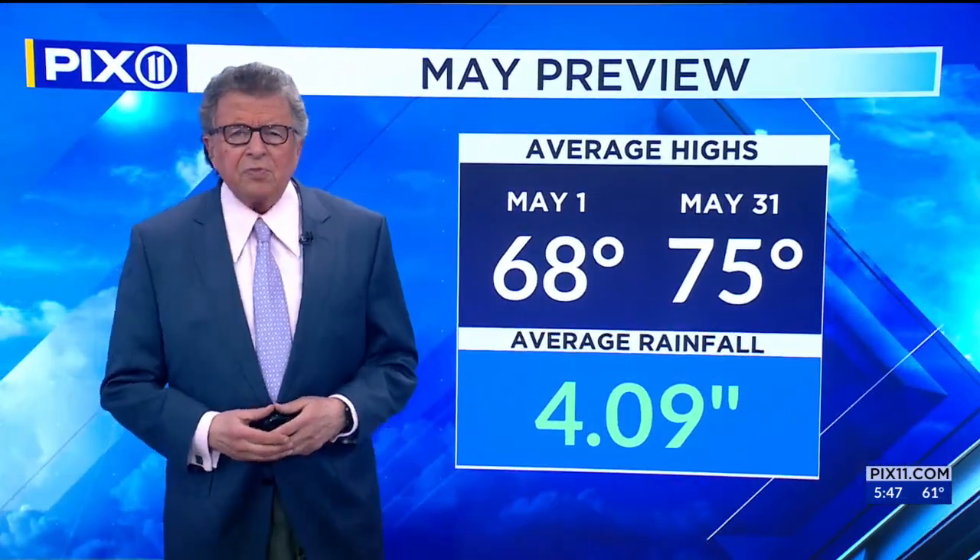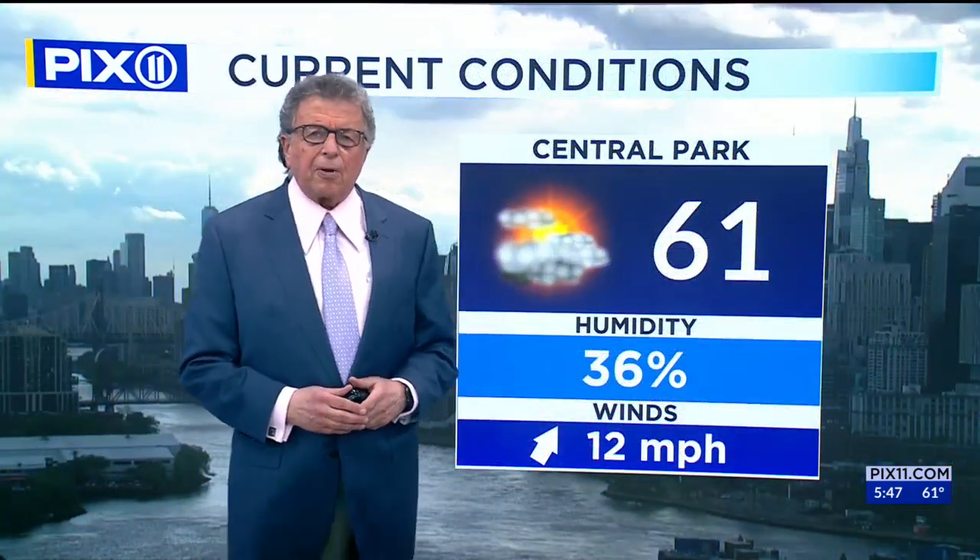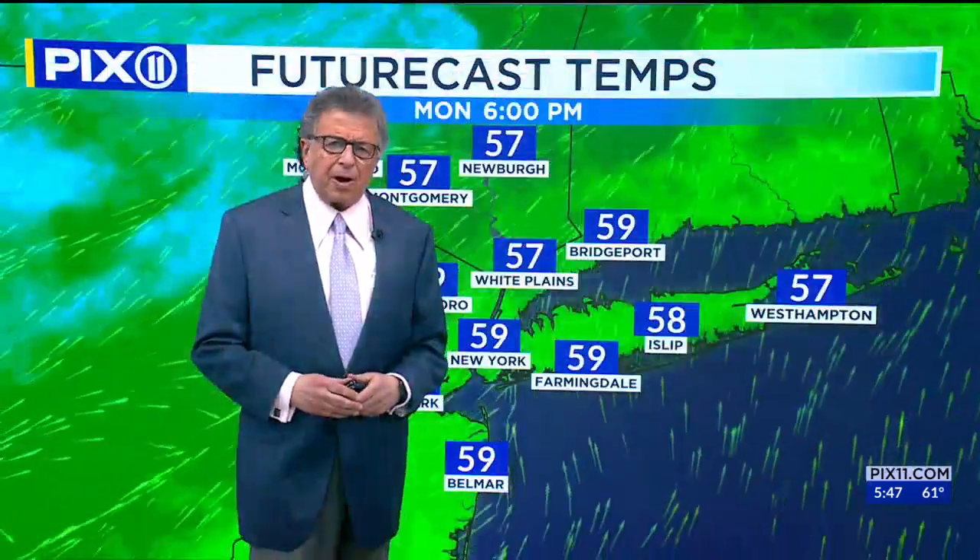Now let's move forward — that's the joy of weather, as you move and see what's down the pike. May 1st, the normal high is 68 degrees. May 31st, the normal high is 75 degrees. In terms of rainfall, 4.09 is just about right. Current conditions: 61 degrees, humidity 36, southwesterly at 12 miles per hour.